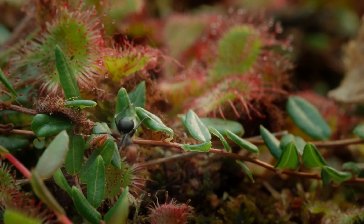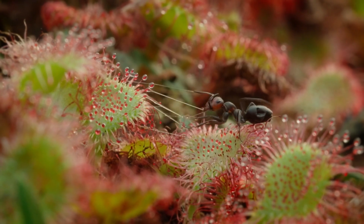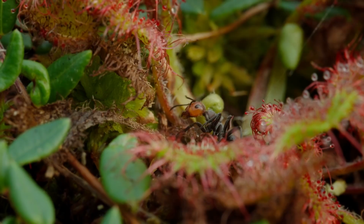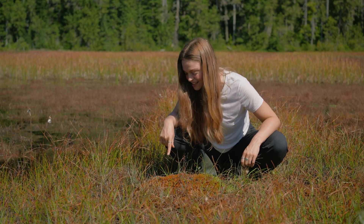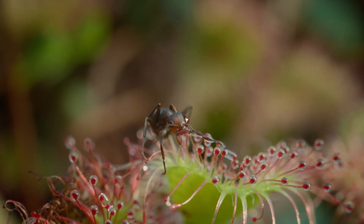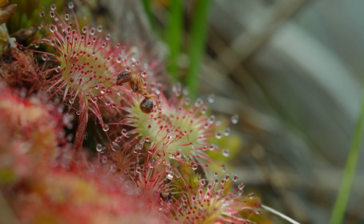There's an ant very, very close to the sundew leaves — it's flirting with danger. It's walking on the leaves... okay, it's in the plant. Oh, it escaped! It made it through the sticky tentacles and didn't get stuck — that's pretty impressive. But looking here I can see some that have unfortunately been trapped. Some are still wiggling around trying to get out, but others are very much decayed and you can just see remnants of their body. That's nuts.